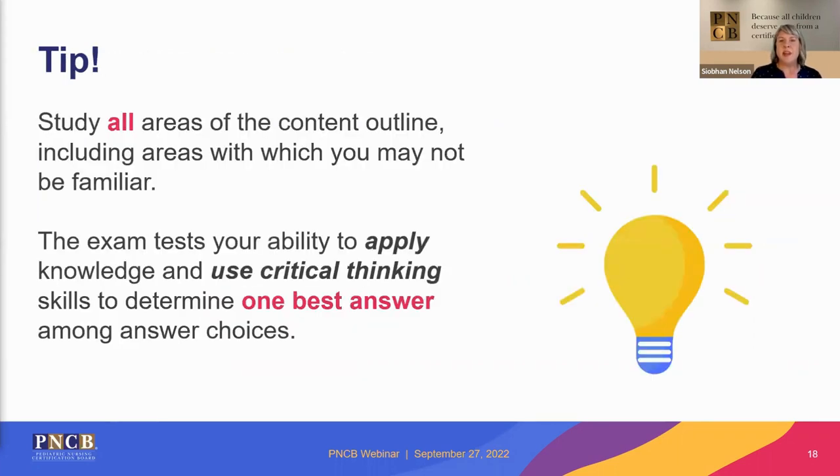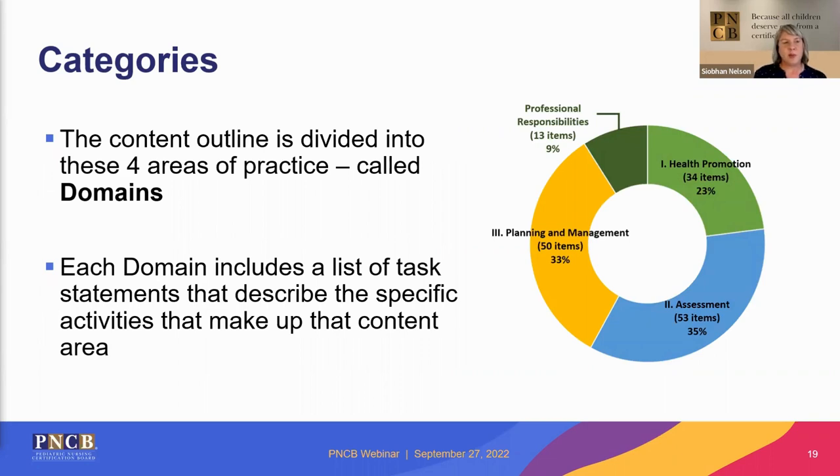It's really important to study all areas of the content outline to be successful on the exam. Regardless of your experience, it will not be enough to just study one area. The exam tests your ability to apply the knowledge you already have and use it for critical thinking. Every exam has questions at the recall, application, and analysis levels, each designed to identify nurses who have the knowledge and can use critical thinking to find the one best answer. The four categories — also called domains — cover health promotion, assessment, planning and management, and professional responsibilities. The number of questions per domain and percentage are detailed in the chart, which can guide your study.